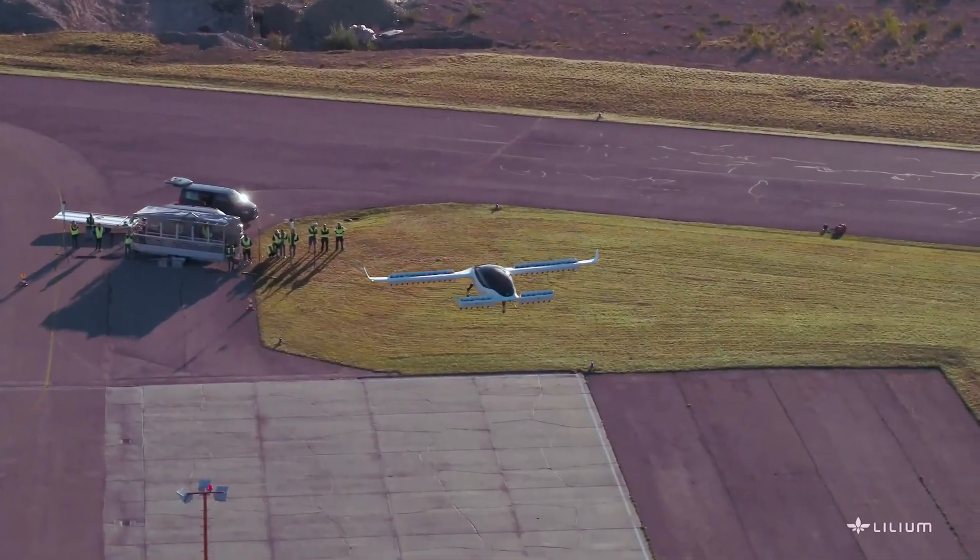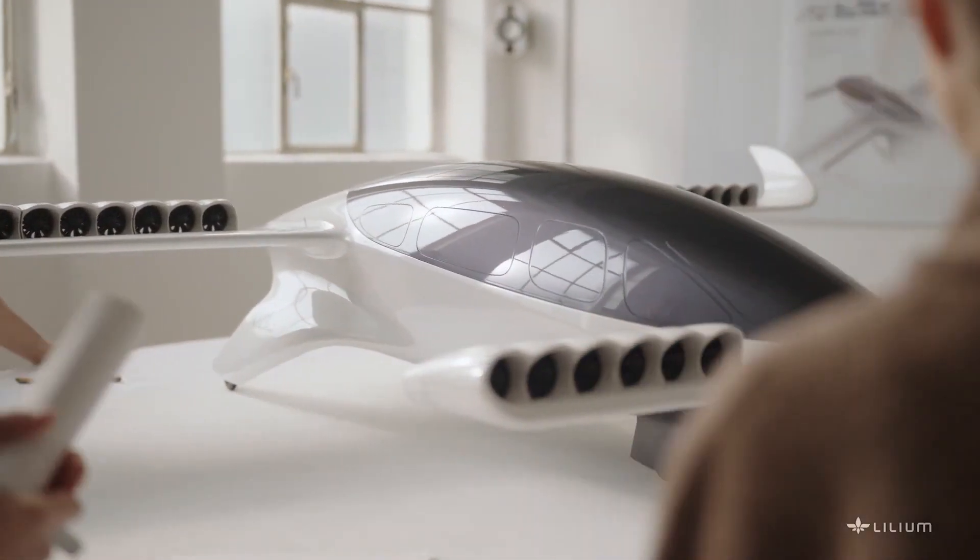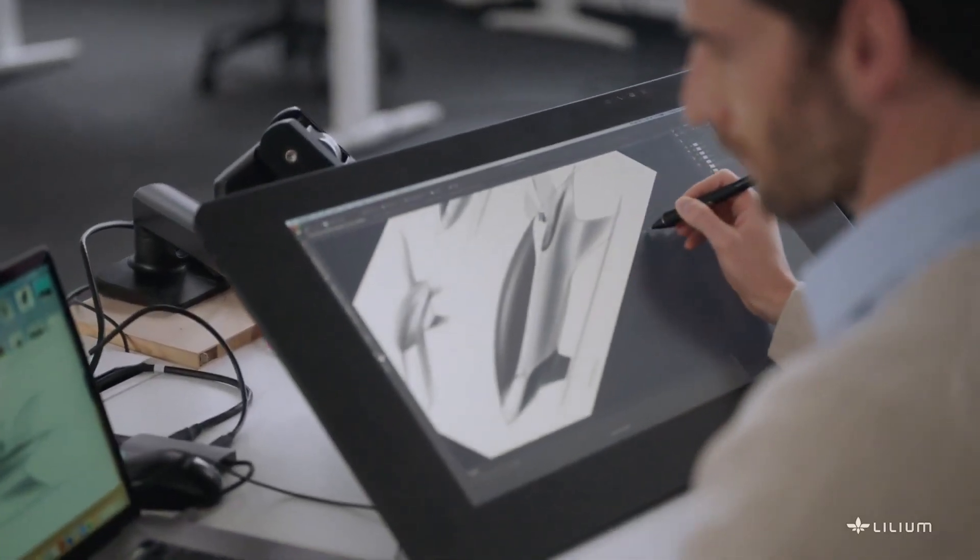My name is Tom Enders. I joined Lilium at the advisory board a couple of months ago, and I spent almost 30 years in the aerospace industry — quite a few years as Chief Executive of Airbus. The philosophy here is frankly: if the wheel is already invented, why reinvent it? These partners bring critical skills that accelerate the development of Lilium's business plan and accelerate Lilium coming to market.